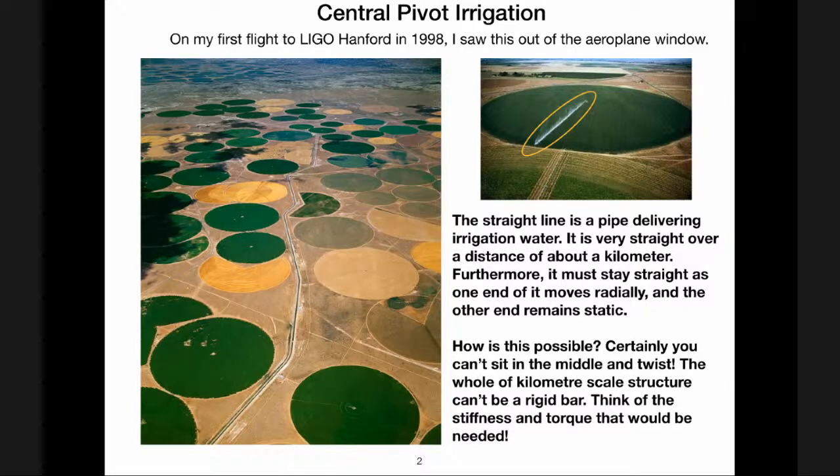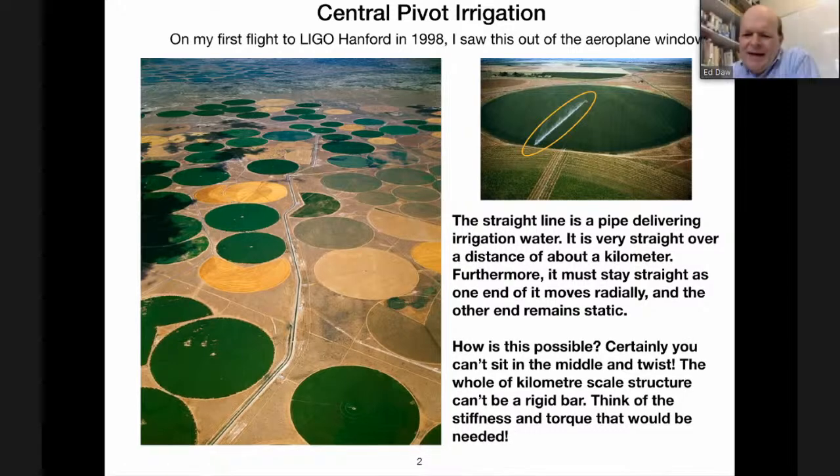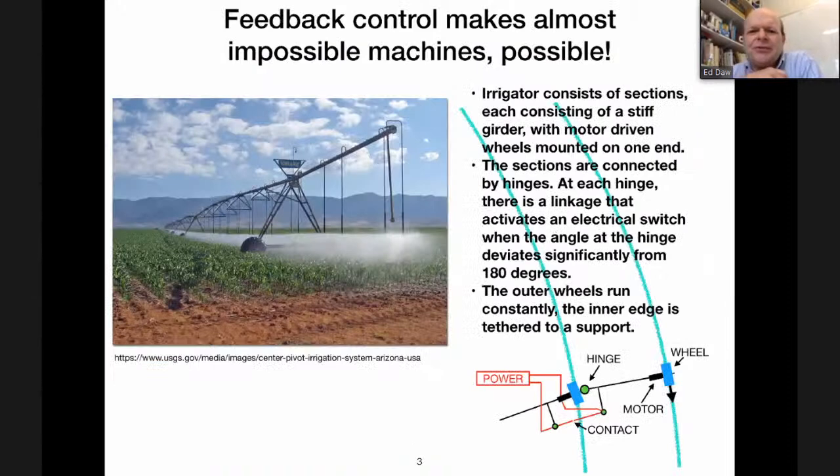The bit in the middle doesn't move, and the bit at the outside edge moves around at a constant speed. How can this machine exist? You certainly can't twist the pipe from the center — you couldn't construct a kilometer-long rigid structure containing water that you could twist at one end and have the whole thing move. Think of the stiffness and the torque required. The answer is: it exists because of feedback control. Feedback control makes almost impossible machines possible.